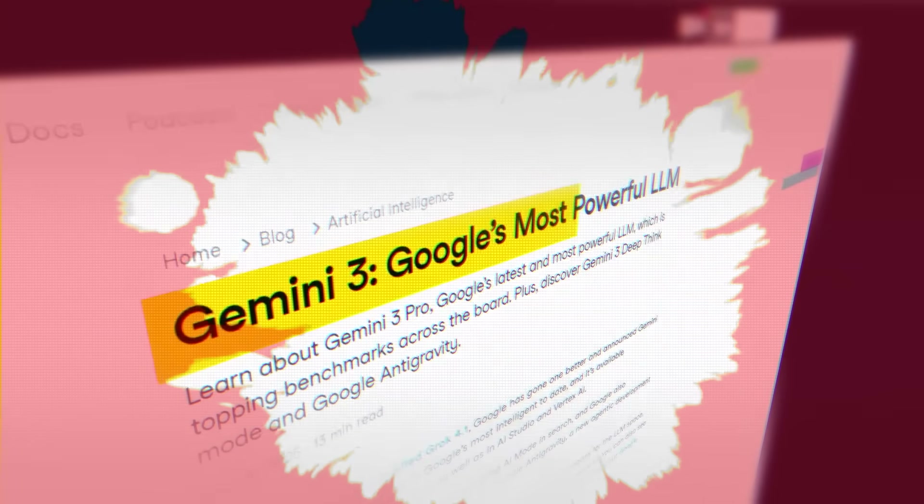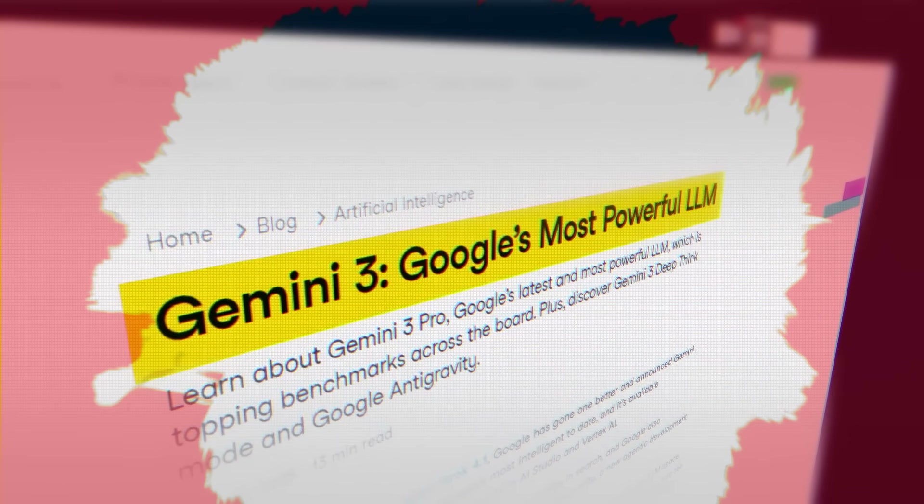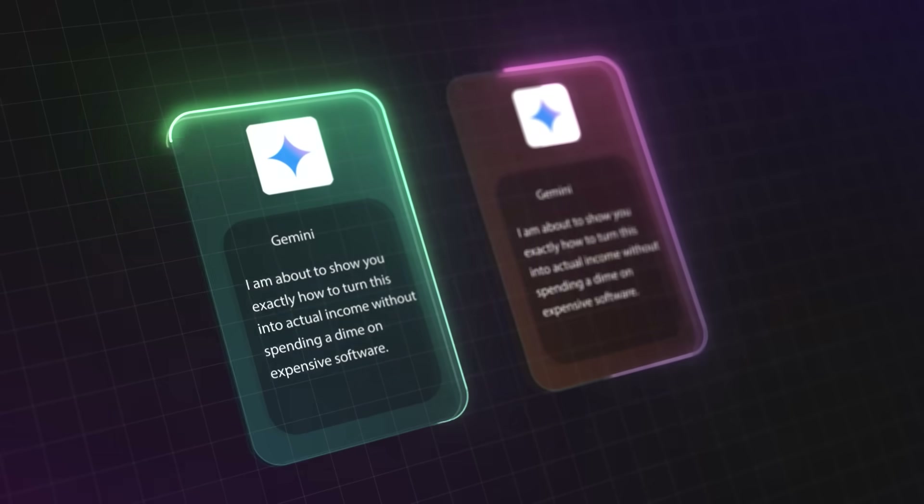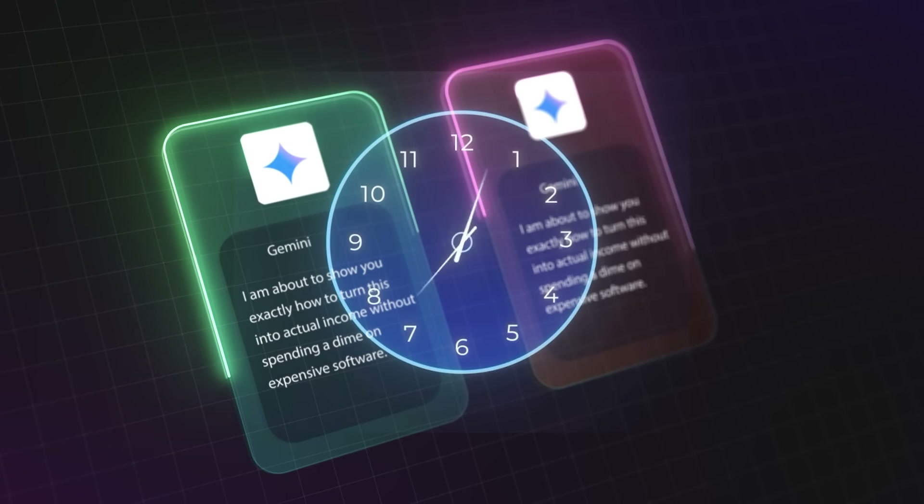If you have been uploading shorts that get zero views, Google just dropped something that might completely change that and it is called Gemini. I am about to show you exactly how to turn this into actual income without spending a dime on expensive software.